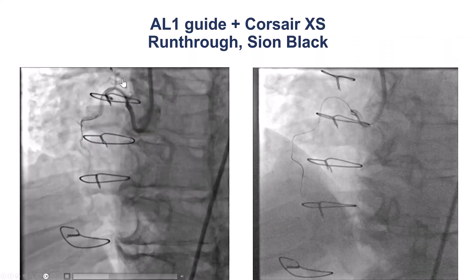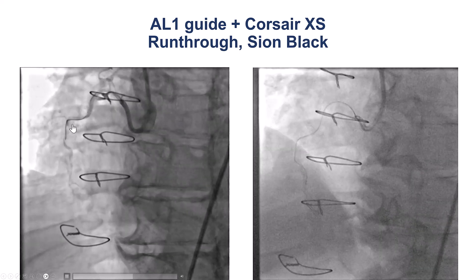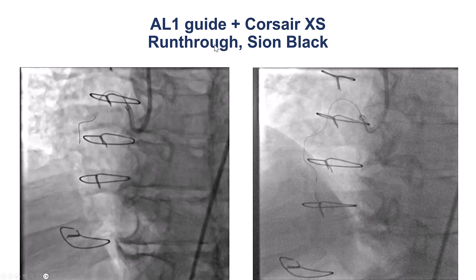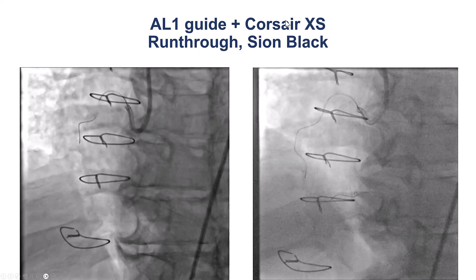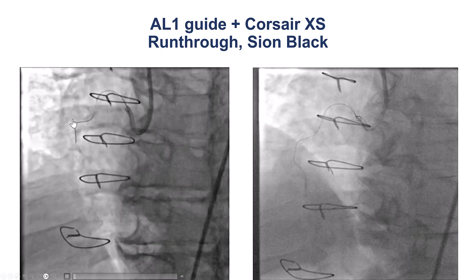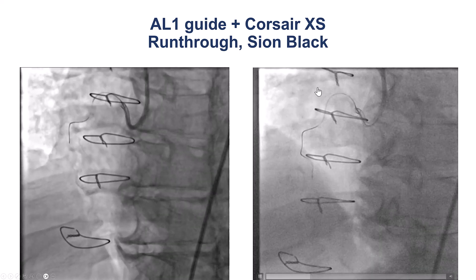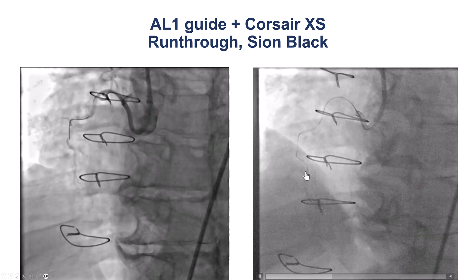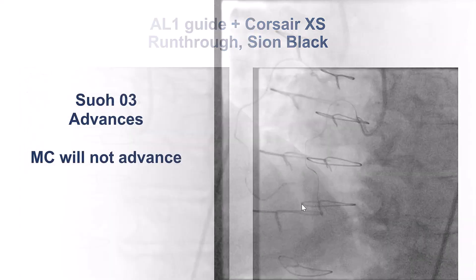We then proceeded with attempting PCI of the right coronary artery, and because of the significant calcification and tortuosity, wiring was challenging. We used a microcatheter — Corsair XS — with a supportive AL-1 guide. The workhorse wire didn't go very far. We then used a Fielder FC polymer-jacketed soft non-tapered wire and made good progress going to the distal RCA; we can appreciate the tortuosity of the vessel.